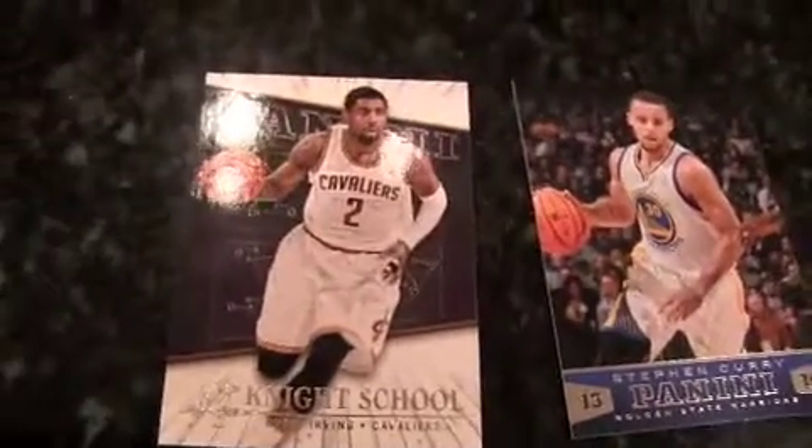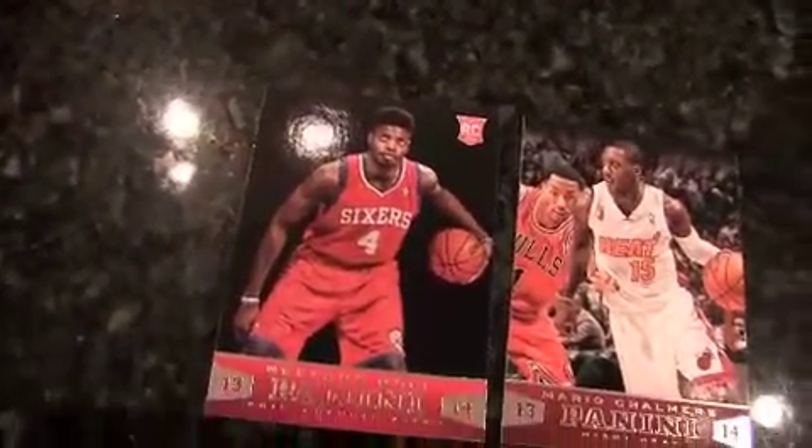Steph Curry. Knight School of Kyrie Irving. Jose Calderon. Mario Chalmers — is this the Heat's championship jerseys where it's yellow? Yeah, they're starting to do that. The Mavericks did it too, with a yellow outline — kind of looked like Batman. Nerlens Noel, with the big hair. Here's another Preparation card of Deron Williams. Are those numbered? They're numbered — good thing.